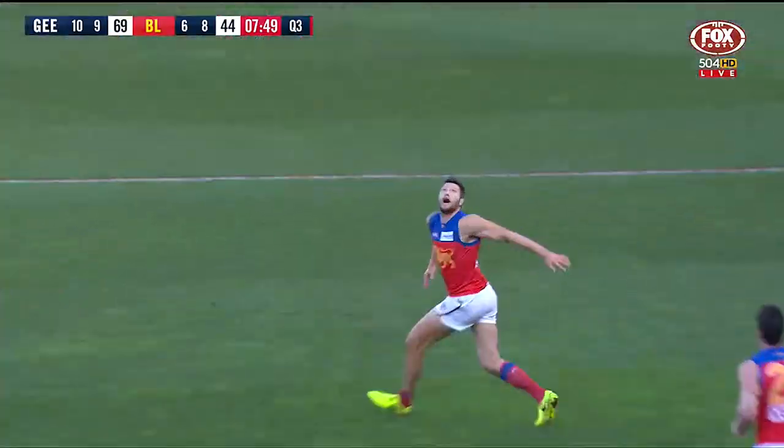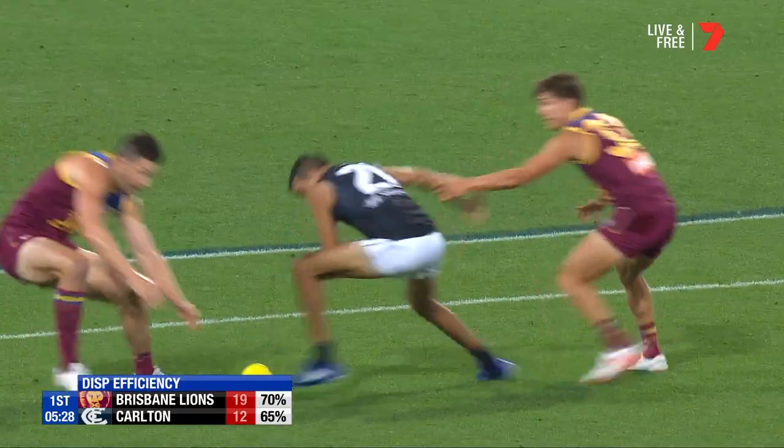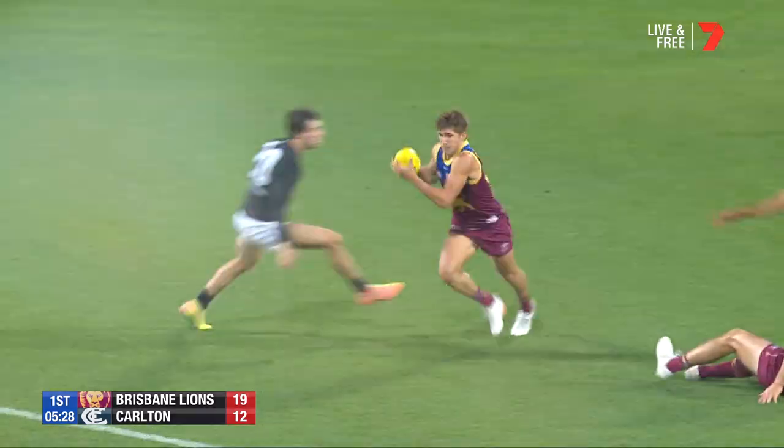A handball on the back pedal to Beams with a laser beam from outside. Big ruckman trying to attempt the look-away handball — that is adventurous, and in the end, superb.